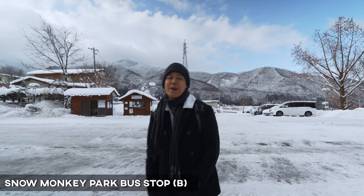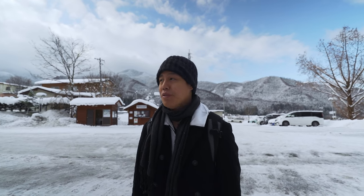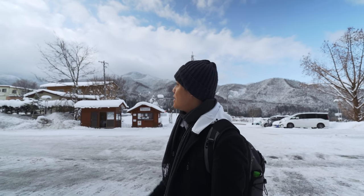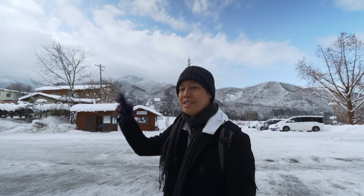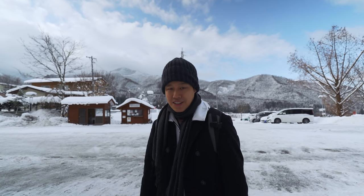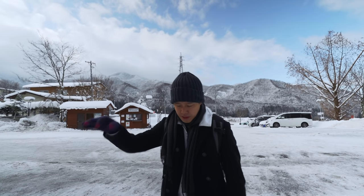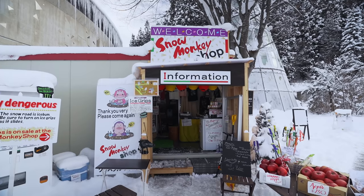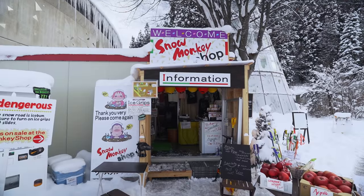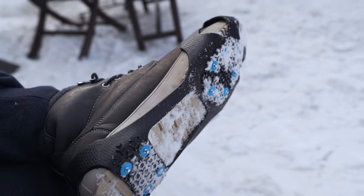We are here now at the base of the Snow Monkey Trail. We're gonna get up there and it's just gonna be beautiful. It's about 8:30 in the morning right now. The sun's out, I can see some snow coming down — it's just absolutely beautiful. Look at the view behind me too. You can also do some skiing here as well. Just where the bus stops, there is a Snow Monkey Shop right in front of me. I've got myself some ice grip for the trail up, because it is pretty slippery here.